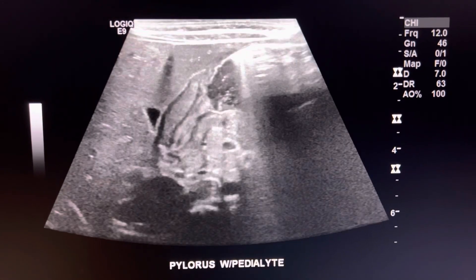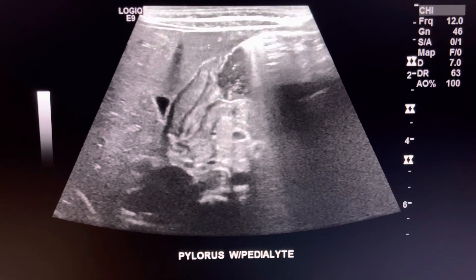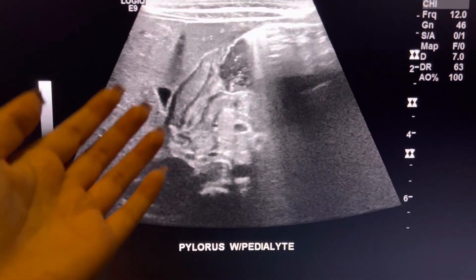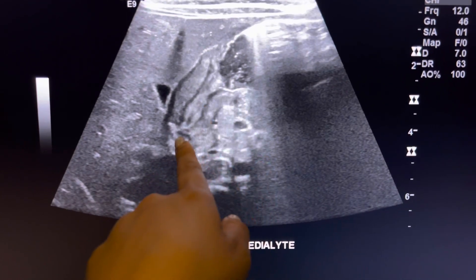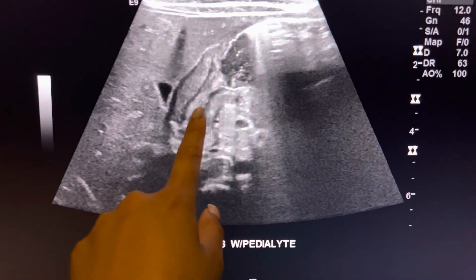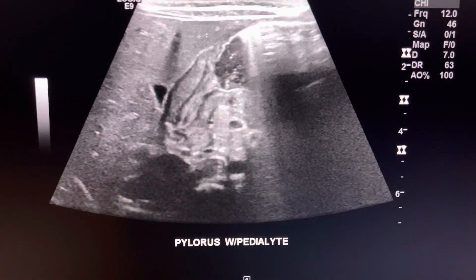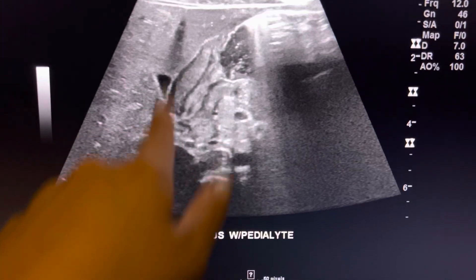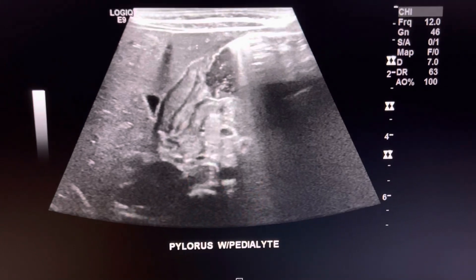After I take a look without the pedialyte, I feed baby pedialyte — even if it is positive, we want to see and make sure that the fluid is not going through the canal. Every time we get a pyloric stenosis patient, we feed them pedialyte and then we try to watch it to see if it goes through.